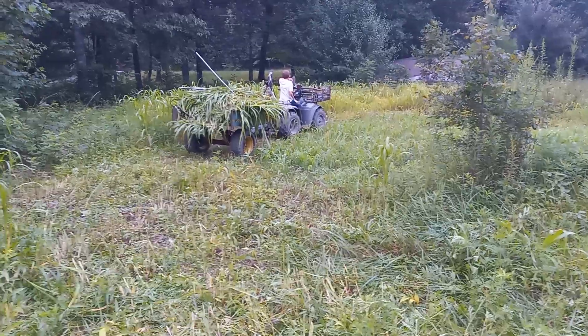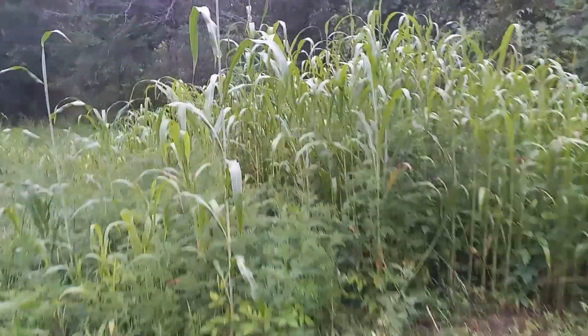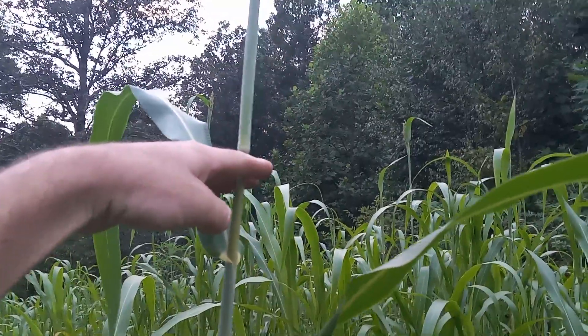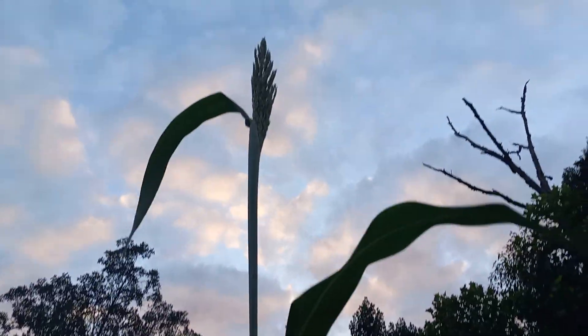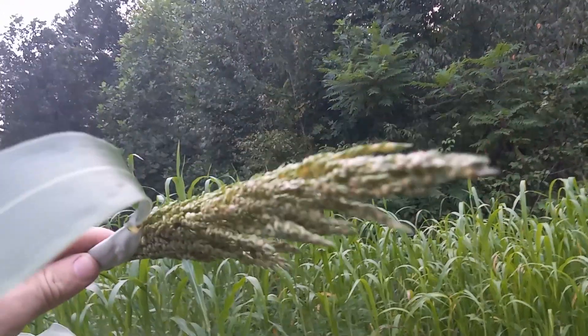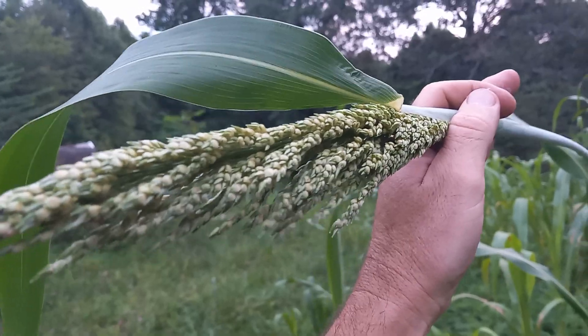Me and the boy are over here at the burn-down abandoned house getting a trailer load of this stuff. This is the tallest stock that grew — I'm six foot, and it went up about eight foot high. It's in the boot stage and there's a seed head, and I assume it's gonna flower for a while and then set hard seed.